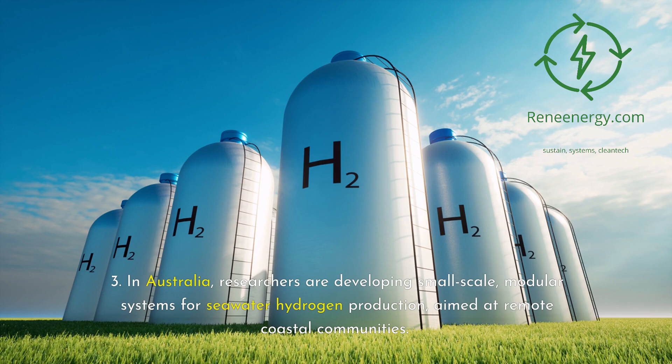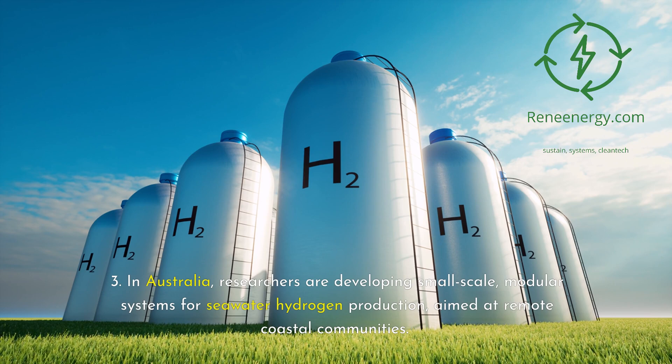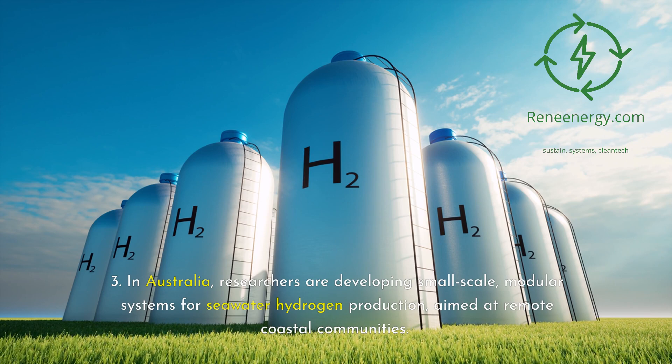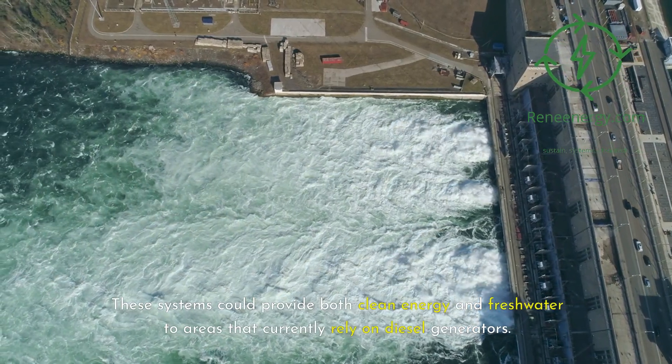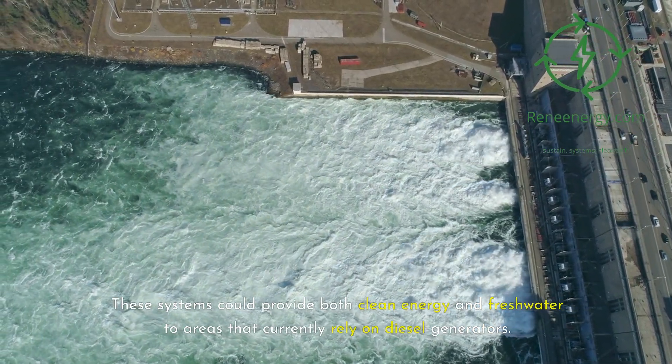In Australia, researchers are developing small-scale, modular systems for seawater hydrogen production aimed at remote coastal communities. These systems could provide both clean energy and freshwater to areas that currently rely on diesel generators.